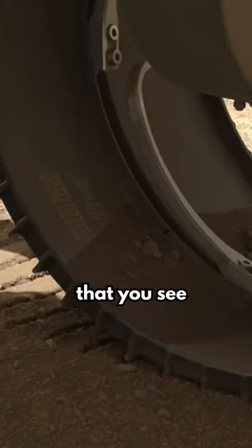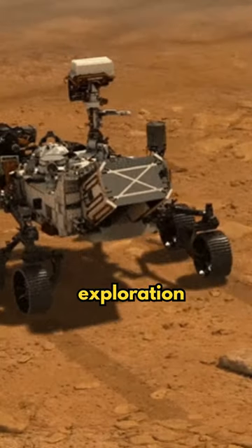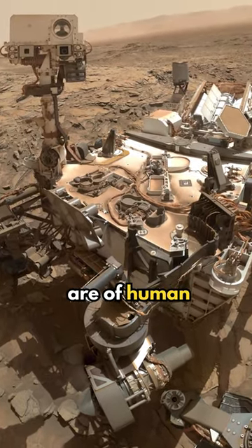The symbols that you see here imply that from our earliest history, we have invented the tools to make that exploration possible and serve as a reminder that our space robots are of human origin.